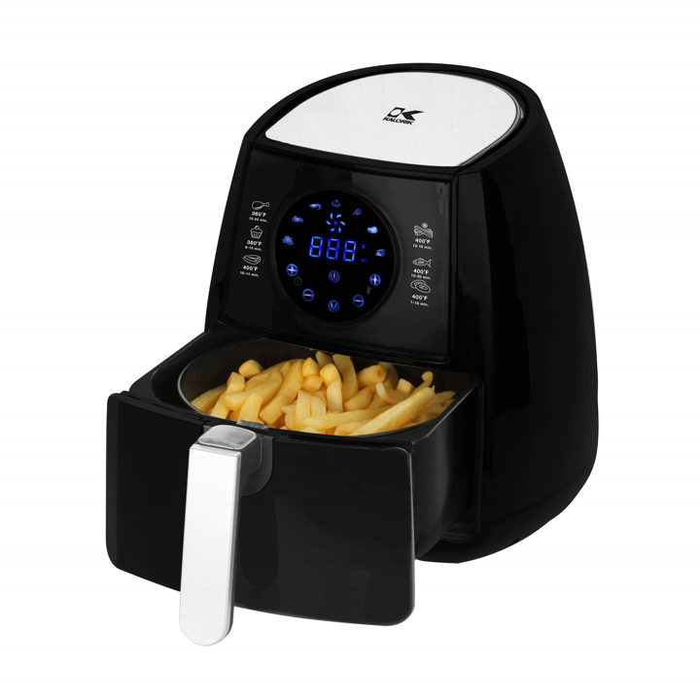There is strong growth in demand for these appliances, especially in North America and the Asia-Pacific area.